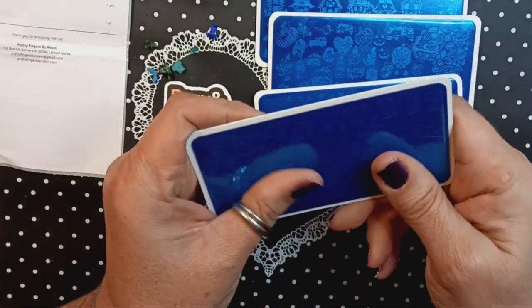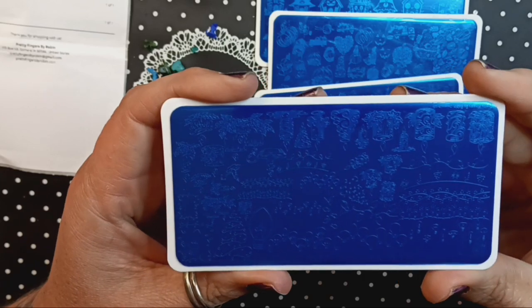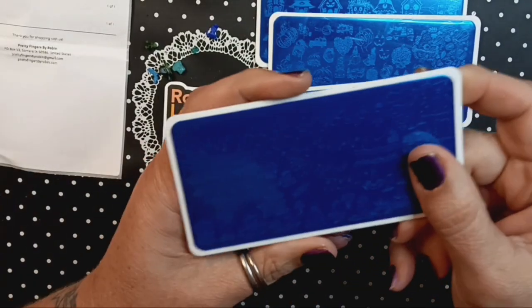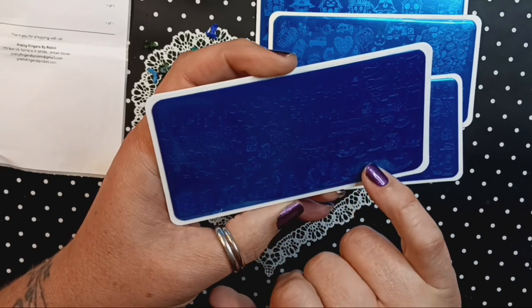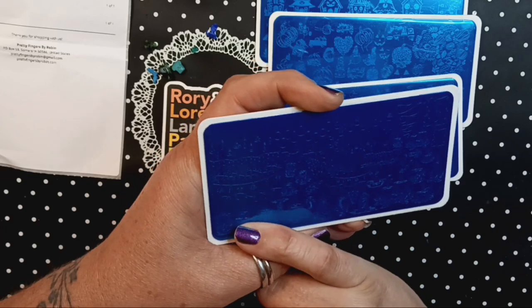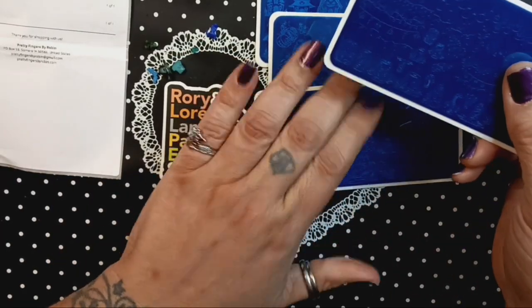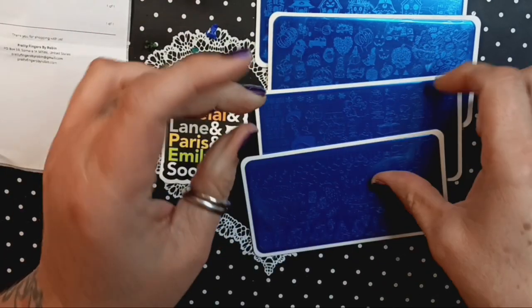This is Christmas Lights number 109. These are so super cool. And we got the — oh my God, look at the candles! These are beautiful, Robin. Oh my God, this plate is just exquisite. I can't wait — I wanted to do Christmas in July, so I've been waiting until I got, like, this plate here specifically.